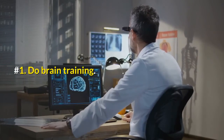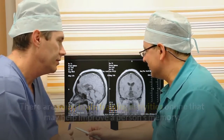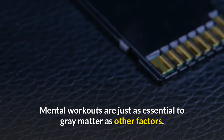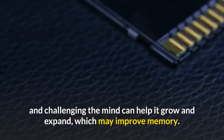Number 1: Do brain training. There are many brain training activities online that may help improve a person's memory. In a similar way to muscles, the brain needs regular use to stay healthy. Mental workouts are just as essential to gray matter as other factors, and challenging the mind can help it grow and expand, which may improve memory.